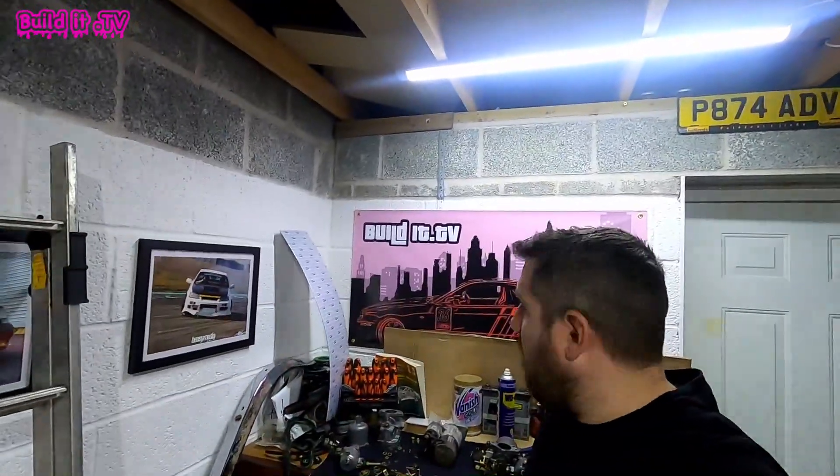Everybody welcome back to the channel, my name is Rob and this is Build It TV. Pretty much right the way through 2021 I was driving my Advan livery R34 - looks a bit like that - and the weather was great from sort of March onwards all the way through. Got to like November and the weather started getting really bad, with loads of rain and snow and horribleness. So I wanted to take it off the road, but I needed something to drive because otherwise I can't get to the unit, I can't work on cars, I can't make videos.